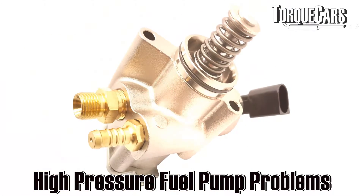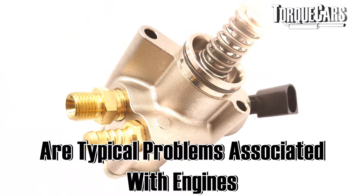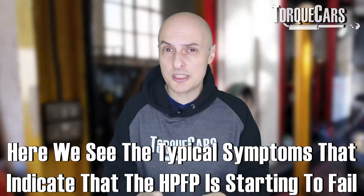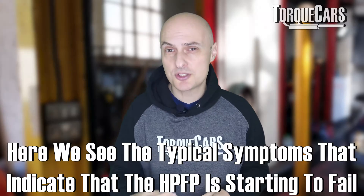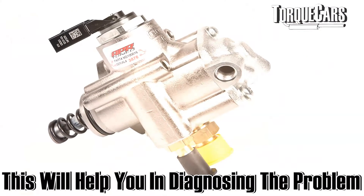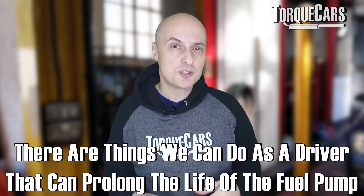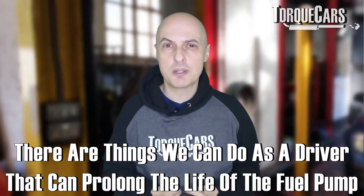High pressure fuel pump problems often crop up when we discuss typical problems associated with engines. In this video we're going to look at the typical symptoms that can indicate the high pressure fuel pump, or HPFP, is starting to fail, and help you know where to look, how to diagnose the problem, and how to prevent it. There are a few things we can do as a driver to prolong the life of our high pressure fuel pump.